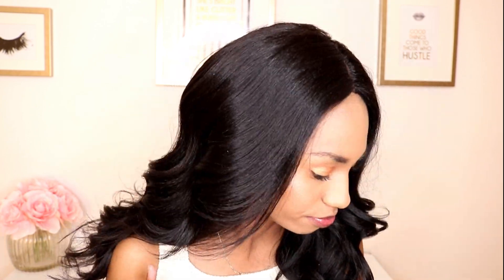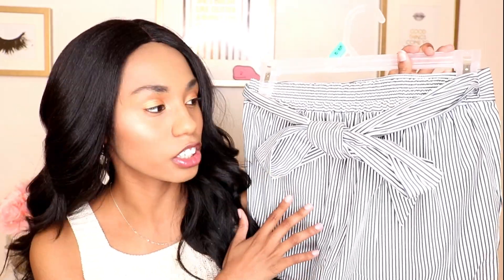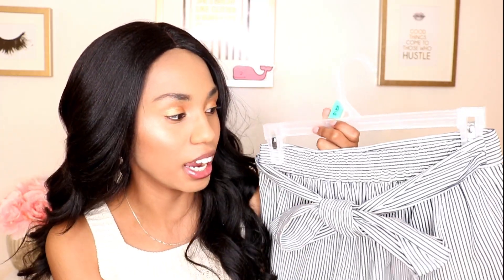Next we're moving on to pants and shorts. This is a nice pair of shorts from J.Crew. For my summer attire — I do live in Texas and it gets really hot here — this is a great pair. It's the best of both worlds: really comfy with the elastic band, not tight, and super cute and preppy with the stripes, seersucker detail, and a touch of femininity with an adorable bow.